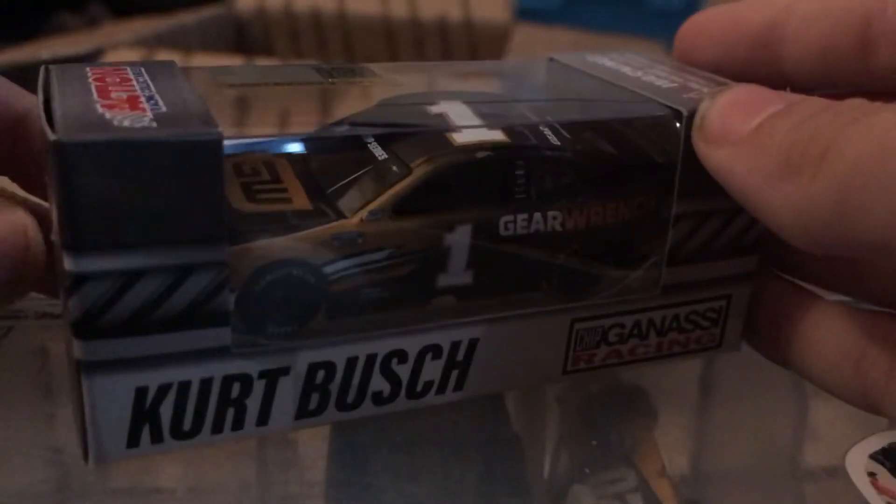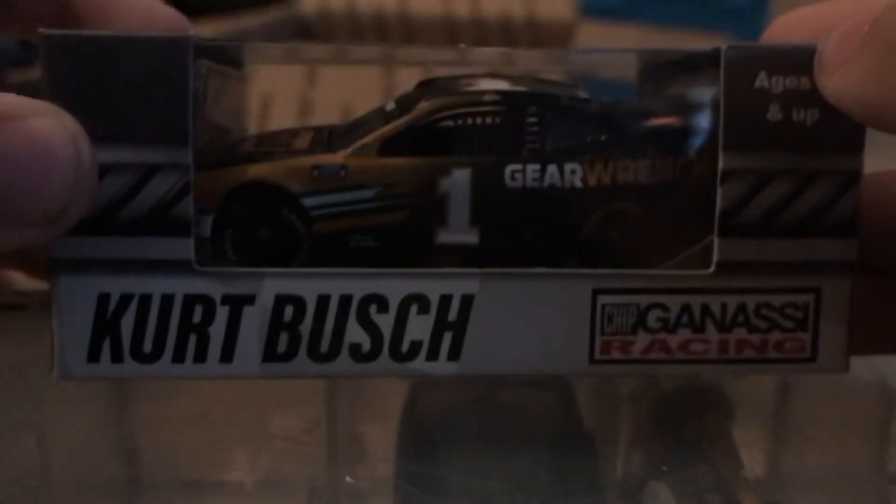All of these are going towards the Best Buy Cup Series and the Gander Outdoor Truck Series collection. There's one thing I don't like about this paint scheme — it doesn't have the Monster Energy logo. It's Kurt Busch's 2020 Gear Wrench Chevy Camaro ZL1 1LE for Chip Ganassi Racing. This car is amazing, but it's a bummer they couldn't put the Monster Energy logo on there.